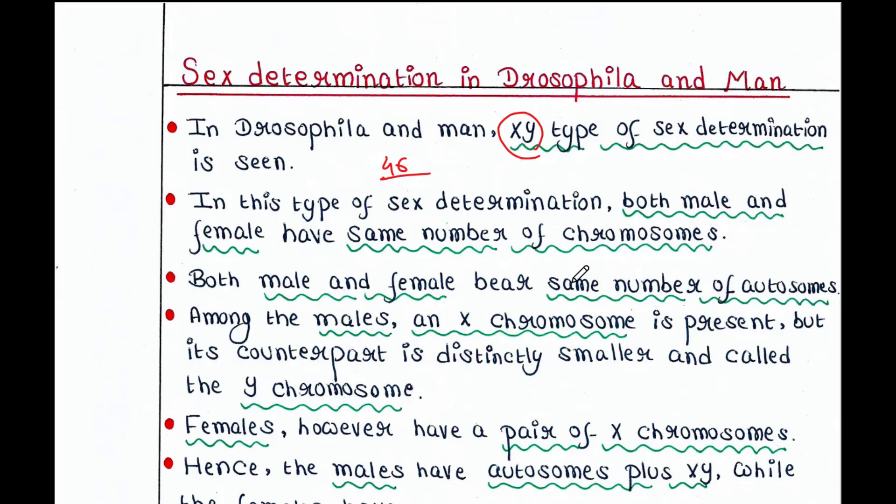Both male and female bear the same number of autosomes. Among these 46 chromosomes, we have 44 autosomes in each cell — males have 44 autosomes and females also have 44 autosomes. Now among males, an X chromosome is present, but its counterpart is distinctly smaller and is called the Y chromosome.